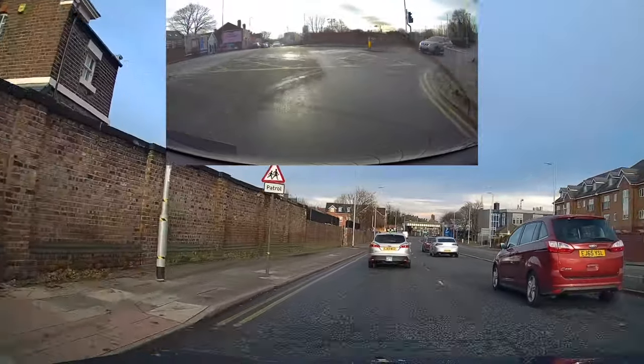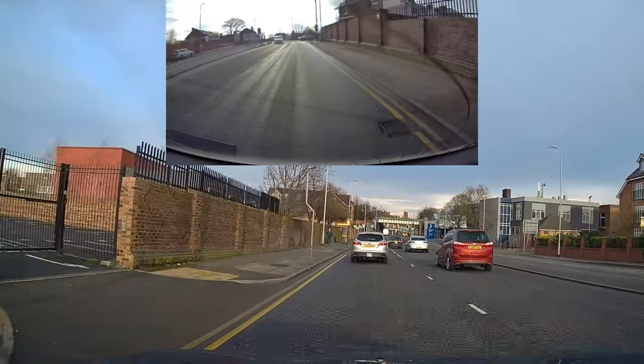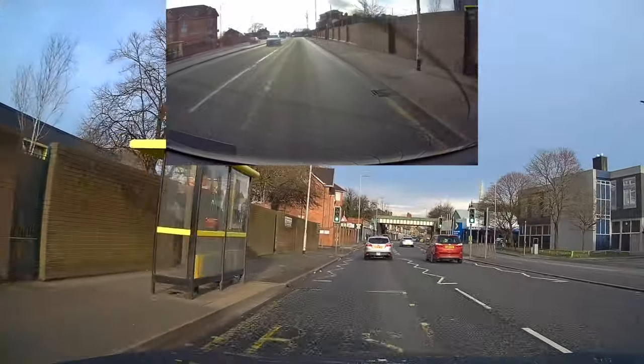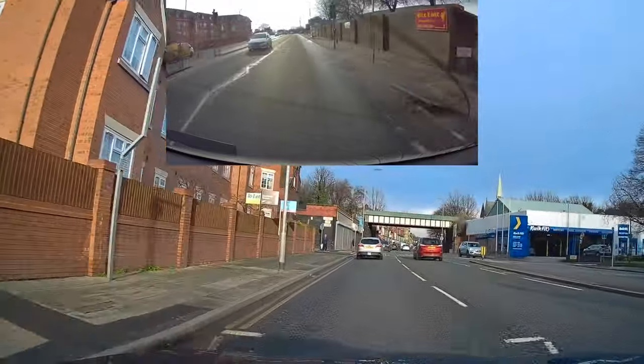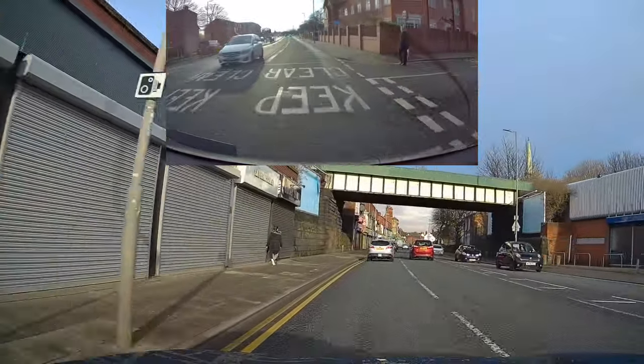Now let's get on with the juicy bit. The problem is this vehicle approaching behind the white Mercedes. As you can see, it's got plenty of room to move in behind me, but it doesn't want to do that — it must get past the learner at all costs.